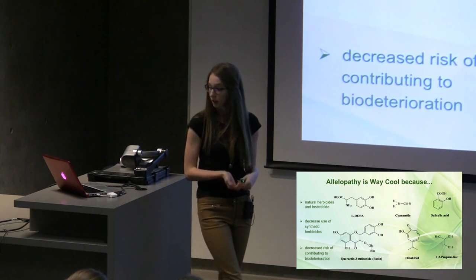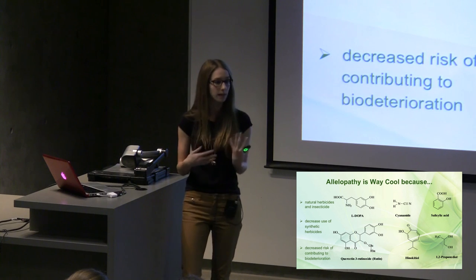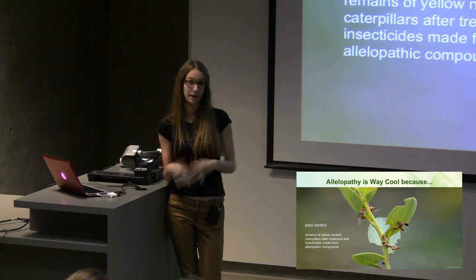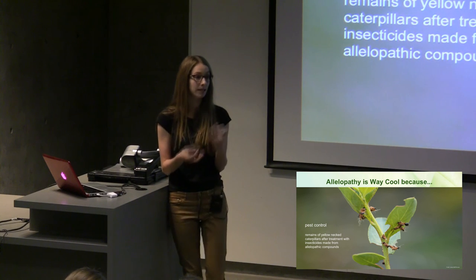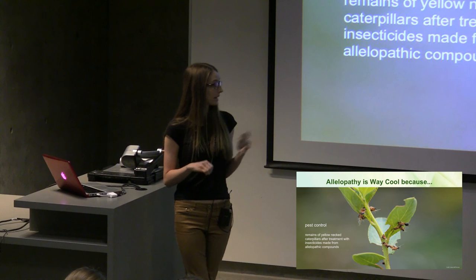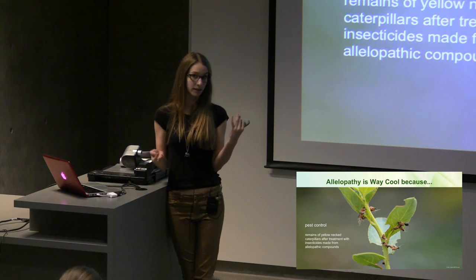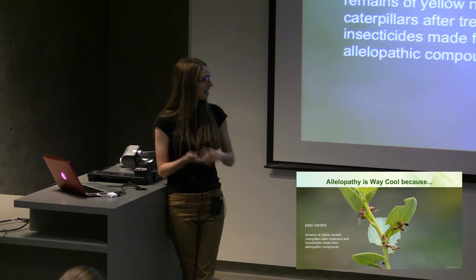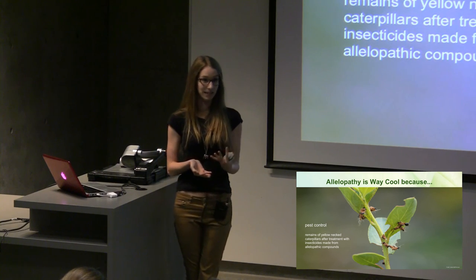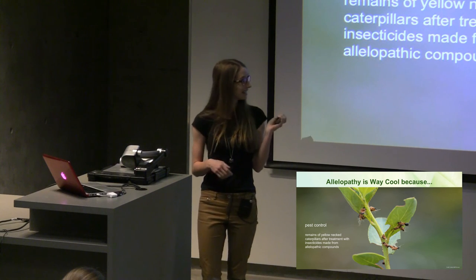The allelochemicals themselves can be harnessed for natural herbicides and insecticides. This is good because it decreases our reliance on synthetic chemicals, which can sometimes contribute to biodeterioration. An example in action: yellowneck caterpillars are a really horrible pest species. The larvae are laid in the leaves of plants, and when they hatch they skeletonize the foliage really quickly. Currently, treatments are pesticides based on bacteria or man-made versions of plant chemicals. What these researchers did is make a pesticide out of allelochemicals, and it worked way better than what's currently in use. In addition, the current pesticides only work well on very young larvae, so you have to catch the pest problem right away. The allelochemically-based pesticide worked on adult larvae as well, so it's definitely promising.